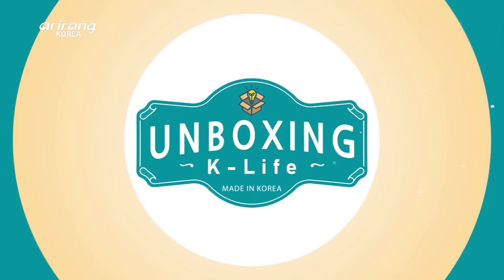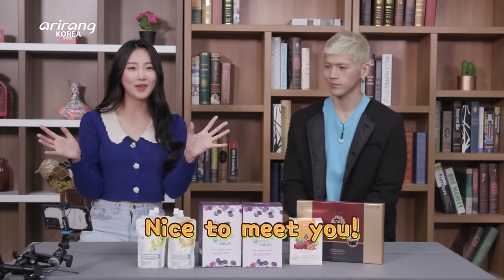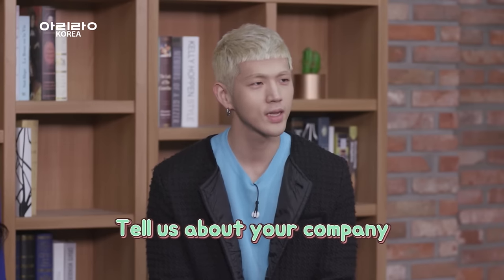Hello, Mr. Hwang. Please say hello to our viewers. I'm the Marine Techno CEO, Hwang Jeho. Tell us more about Marine Techno.